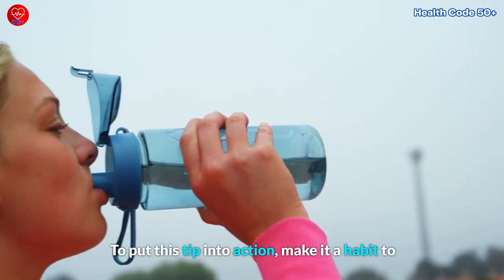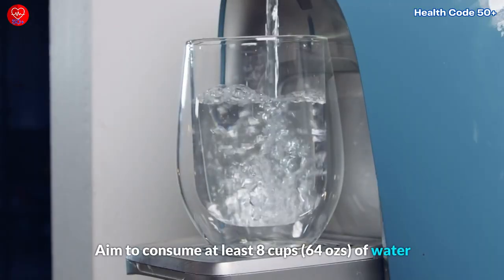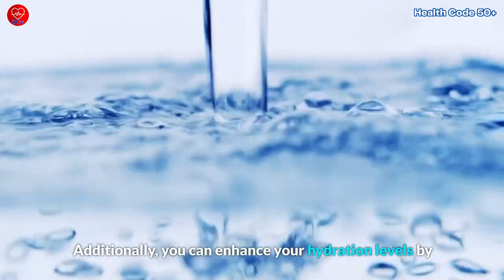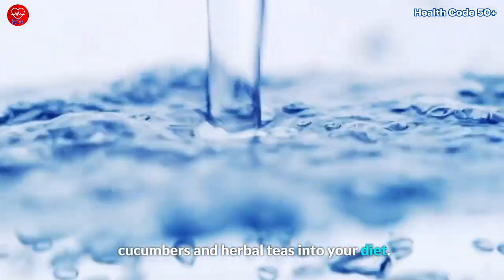To put this tip into action, make it a habit to carry a water bottle with you wherever you go. Aim to consume at least eight cups or 64 ounces of water daily to meet your hydration needs. Additionally, you can enhance your hydration levels by incorporating hydrating foods such as watermelon, cucumbers, and herbal teas into your diet.